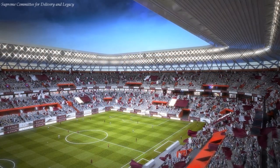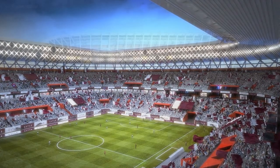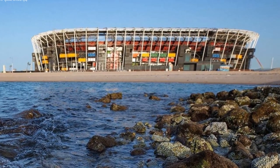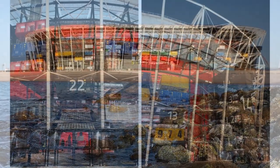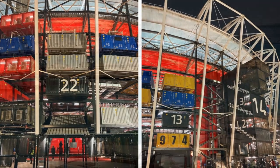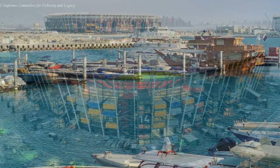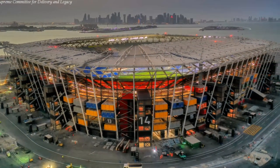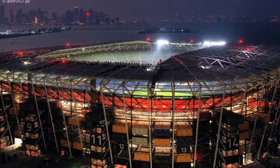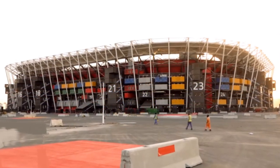Unlike the other stadia built for the tournament, Stadium 974 does not have air conditioning. Instead, the design coupled with the shape of the stadium allows for natural ventilation through the gaps in its structure, with cool breezes coming in due to its proximity to the sea. This allows the stadium to breathe naturally, enhancing its sustainability credentials and eliminating any need for mechanical ventilation.